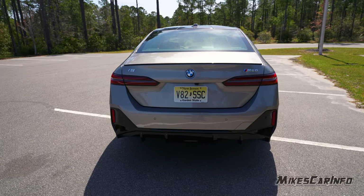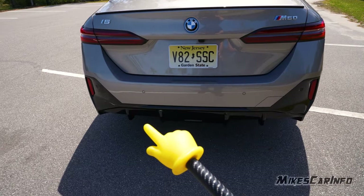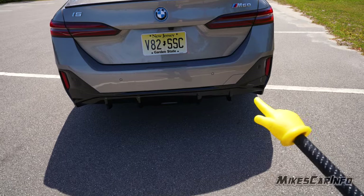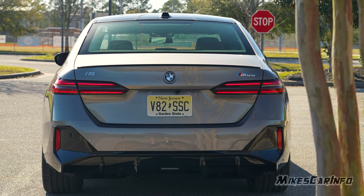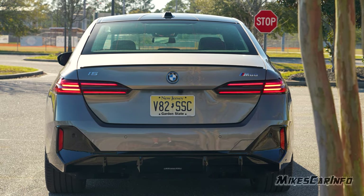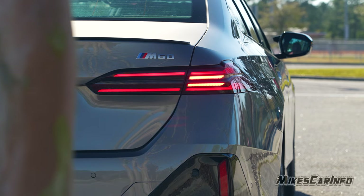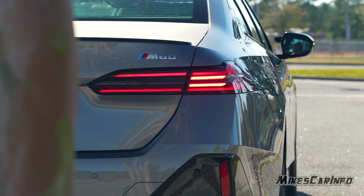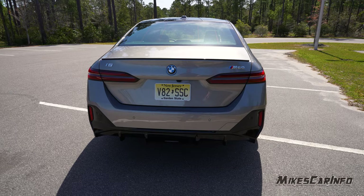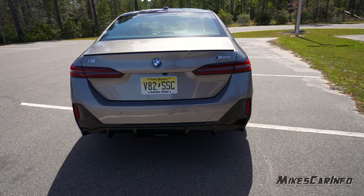It has parking sensors across the back with more gloss black in this area and kind of simulated diffusers as well. The taillights are all LED with red turn signals — you can see that in the night video. Reverse lights, brake lights, turn signals, taillights — all shown in the night video. Down here are reflectors, not lights.